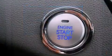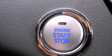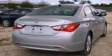Also included are a passenger-side vanity mirror, an anti-lock braking system, a split-folding rear seat, and seven intelligently positioned speakers producing great sound quality throughout the cabin.